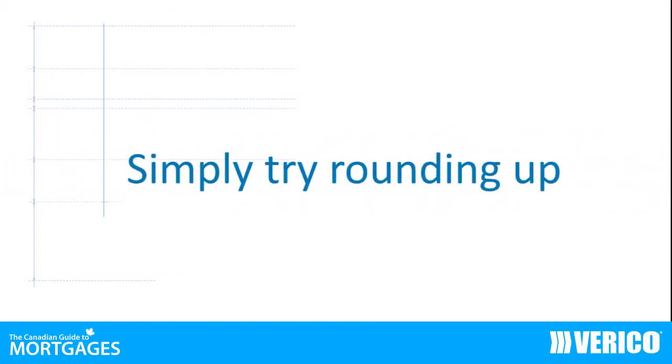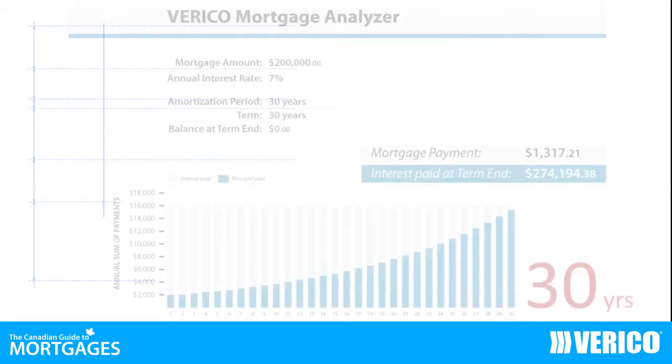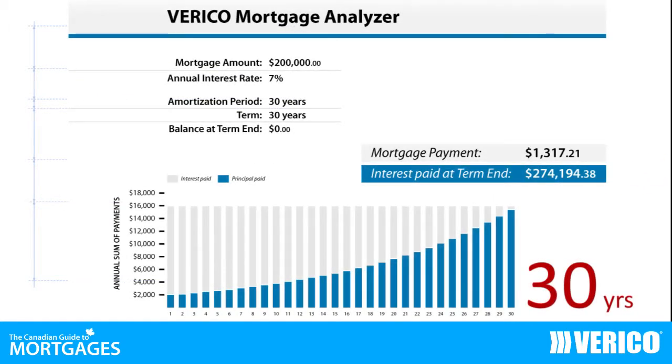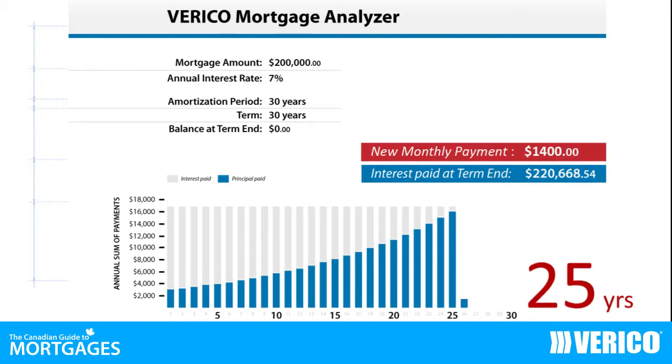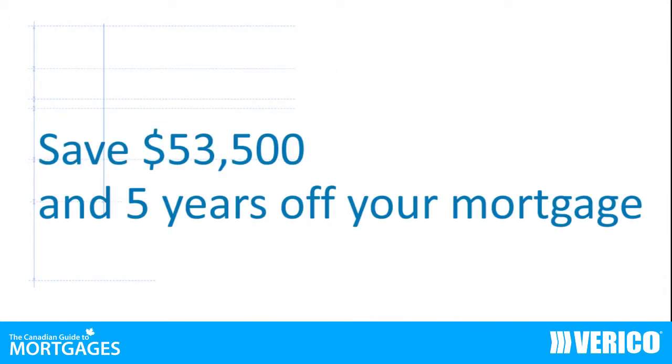A less aggressive strategy of simply rounding up your required monthly payment is a great way to start. A $200,000 mortgage over 30 years at an average annual rate of 7% would result in monthly mortgage payments of $1,317. By simply rounding up your payment to an even $1,400, you would pay your mortgage off almost 5 years sooner and would save $53,500 in mortgage interest paid to the lender.